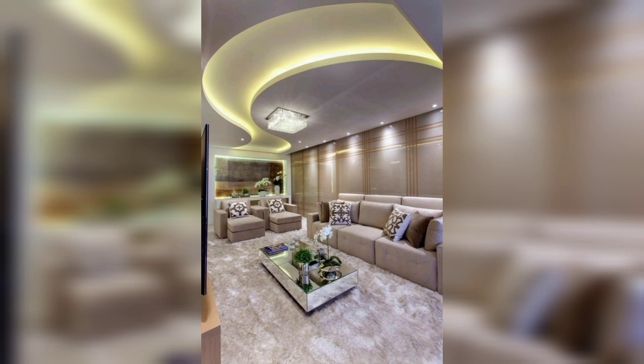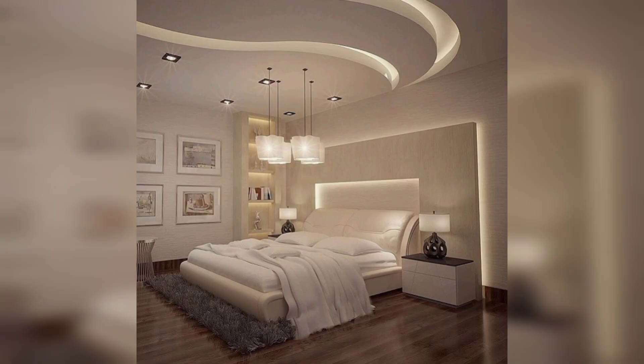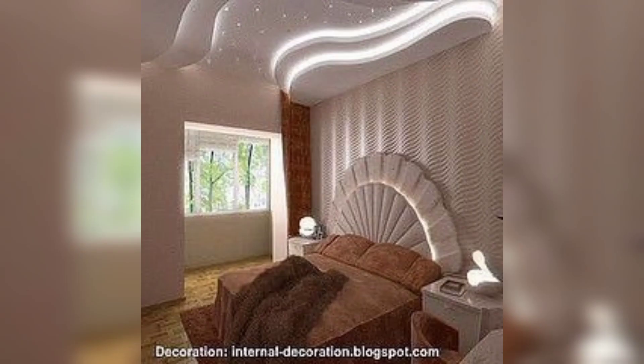Another design option for a POP false ceiling is the use of curved panels. This design can add a sense of movement and fluidity to a room and can be used to create a variety of different looks, such as a modern minimalist aesthetic.